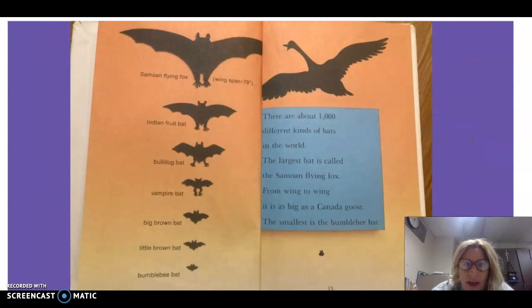There are about 1000 different kinds of bats in the world. The largest bat is called the Samoan flying fox. From wing to wing, it is as big as a Canadian goose. The smallest is the bumblebee bat.